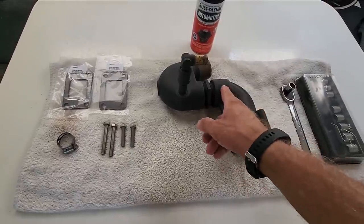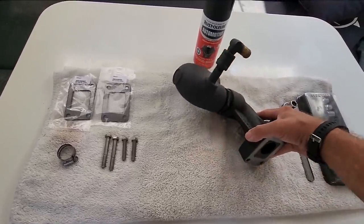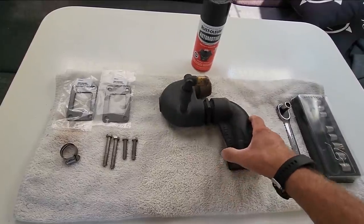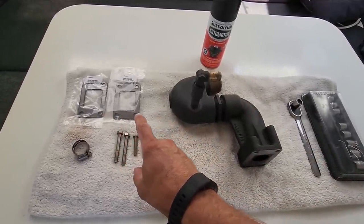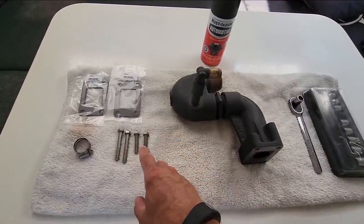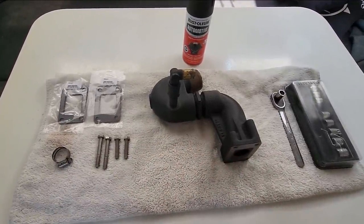I've got it all cleaned up. Put some high temp paint on here — got it all polished first and sanded smooth. Put a couple of layers on there to protect it. New gaskets — I actually picked up two gaskets, one spare. Bolts are cleaned up. Everything's set. Now it's just getting this thing back together.